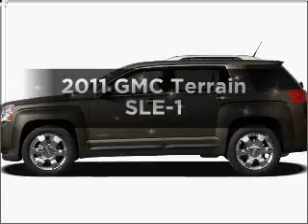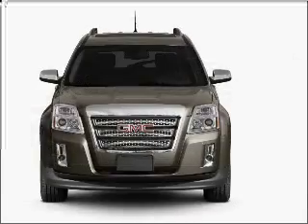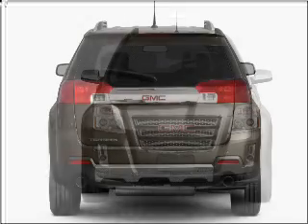Presenting the 2011 GMC Terrain. If you're looking for an automobile with great attributes, look no further. With an efficient four-cylinder engine connected to its smooth shifting six-speed automatic transmission.